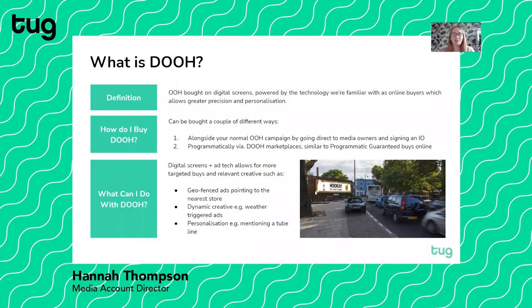So firstly, I thought we'd just discuss what digital out-of-home is. The purest definition is out-of-home bought on digital screens, powered by the technology we're familiar with as online buyers, which allows for greater precision and personalisation. To buy digital out-of-home, you have two main options: going direct to media owners and signing an I.O., or programmatically via digital marketplaces.